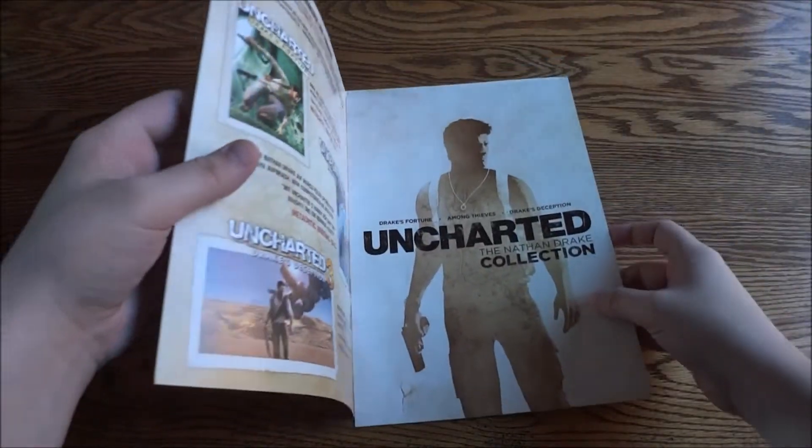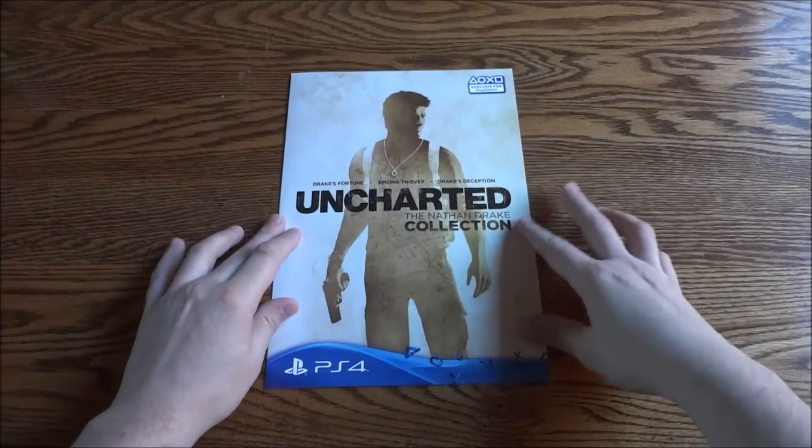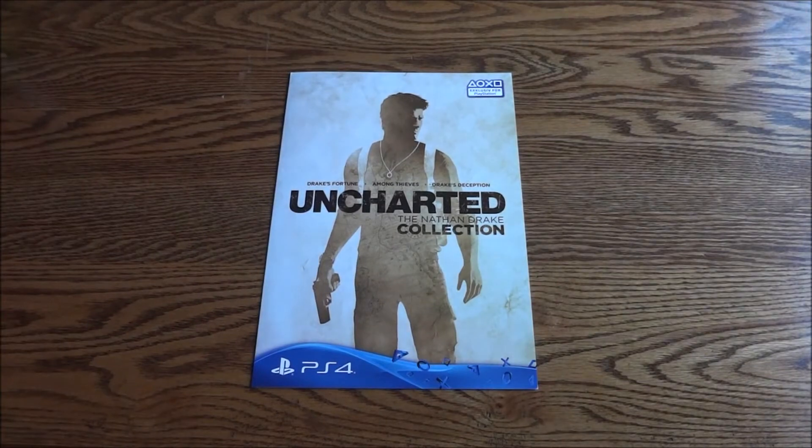That was the Uncharted: Nathan Drake Collection promo booklet. Thought it was cool so I wanted to show it off. As always guys, thanks for watching.